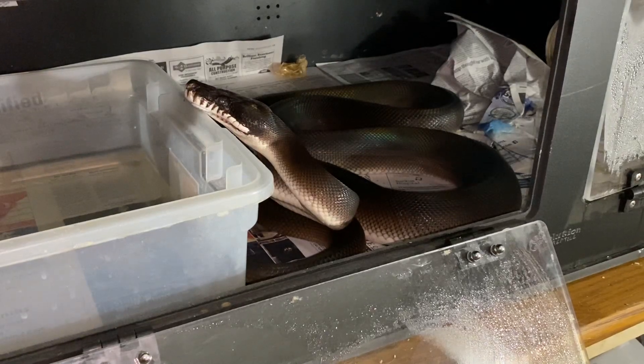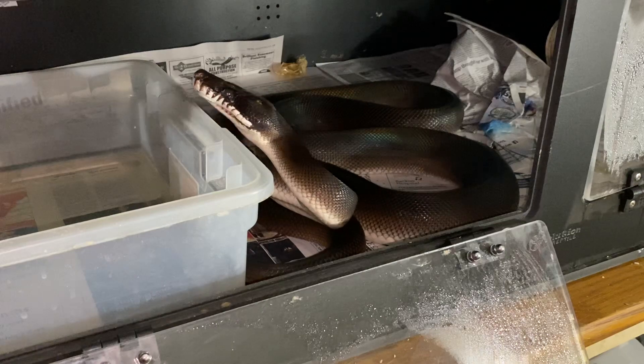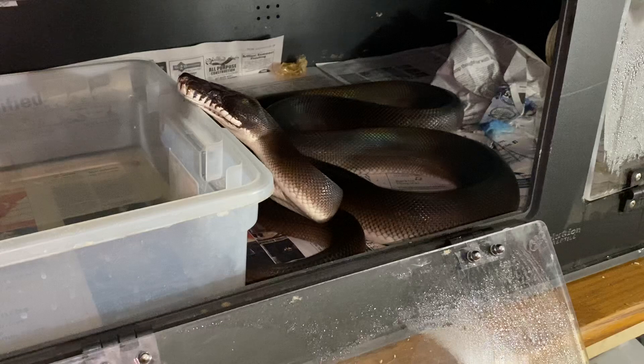I actually shot a video with her yesterday, which I may use in the future as part of a series. This video is just going to be to introduce her a little bit. I don't know her age. She's a very, very reactive snake.